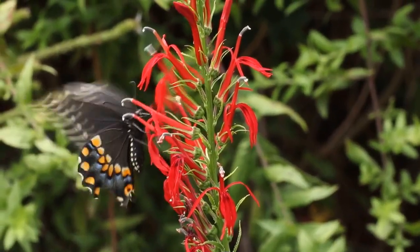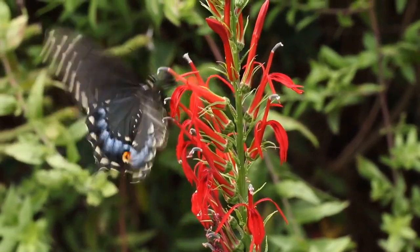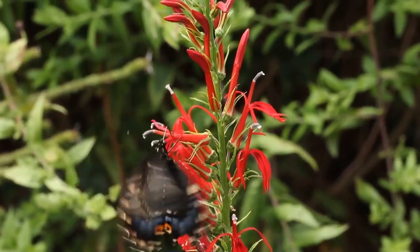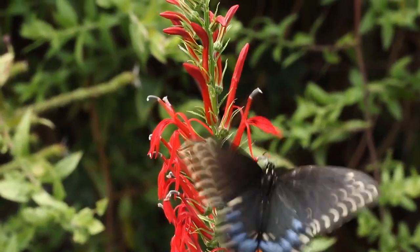Black swallowtail butterflies love nectaring on cardinal flower, Lobelia cardinalis. I'd like to have more lobelia in the garden, but I don't quite have enough shade and moist areas that it prefers.